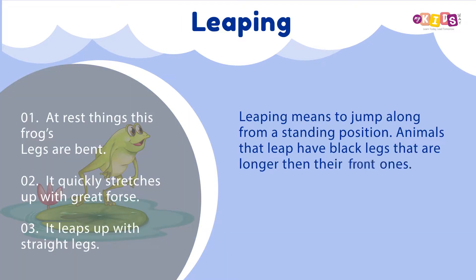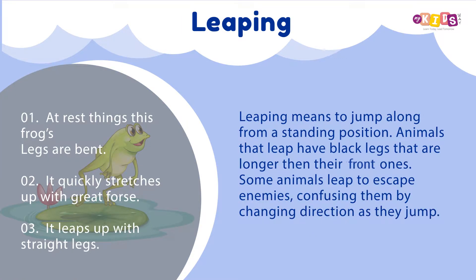Leaping: Leaping means to jump along from a standing position. Animals that leap have back legs that are longer than their front ones. Some animals leap to escape enemies, confusing them by changing direction as they jump.